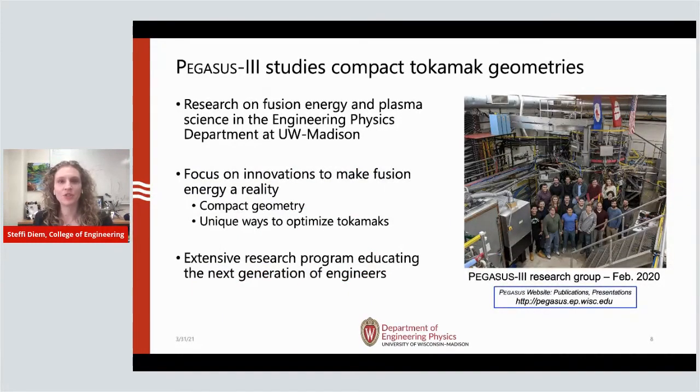That's what we're studying here at the University of Wisconsin in the engineering physics department — these magnetic bottles. We're Pegasus 3, and we study compact geometry. Because we're in the College of Engineering, we tackle the engineering challenges that can be game changers for fusion energy. We study compact magnetic bottles and focus on innovations to make fusion energy a reality — optimizing this process for commercialization. We also train the next generation of engineers through fusion energy research.